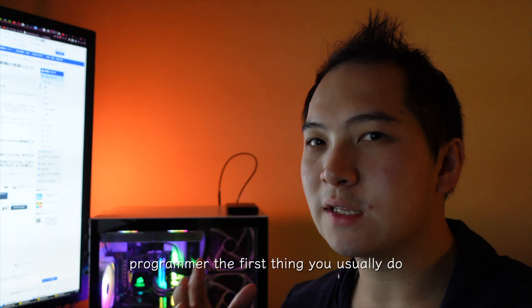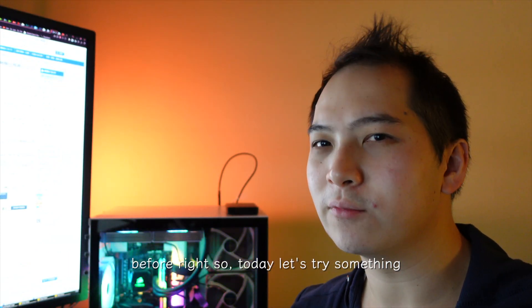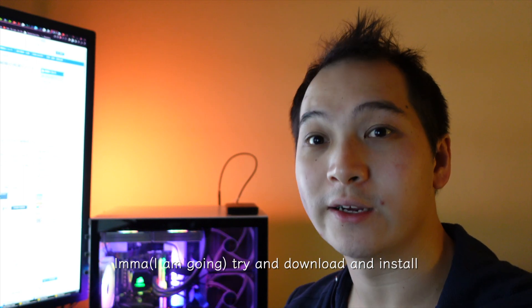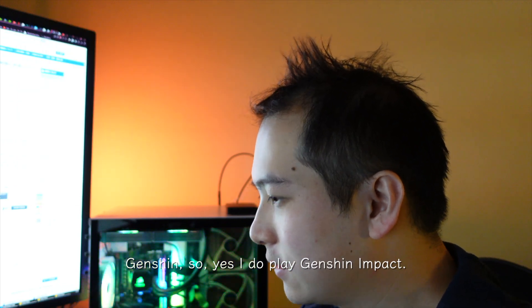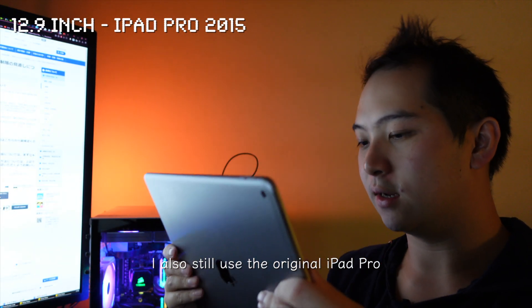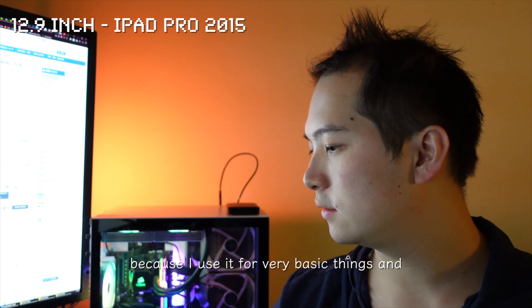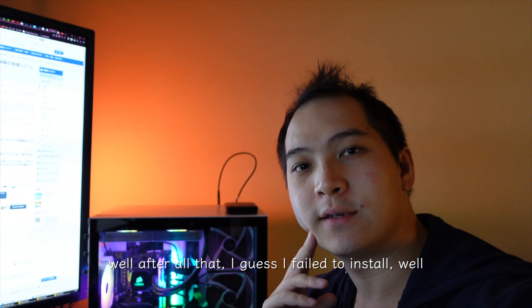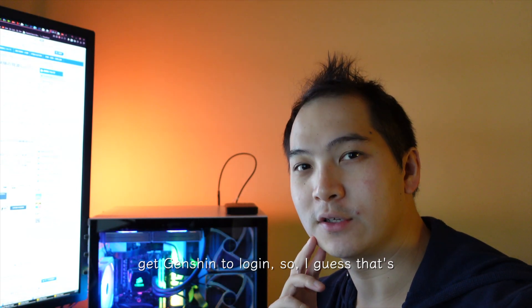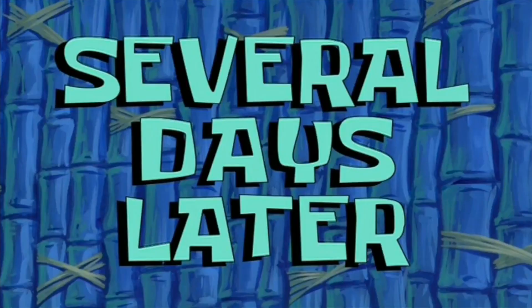As a programmer, the first thing you usually do is install iTerm and Visual Studio Code, but I've already done that. So today let's try something different — I'm going to try to download and install Genshin Impact. I do play Genshin Impact, and I still use my original iPad Pro because I use it for very basic things. One hour later... after all that, I failed to get Genshin to log in, so that's pretty much it for now.